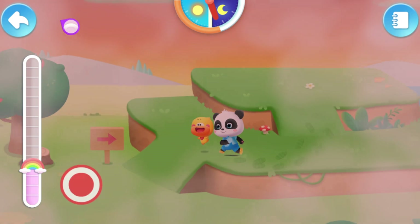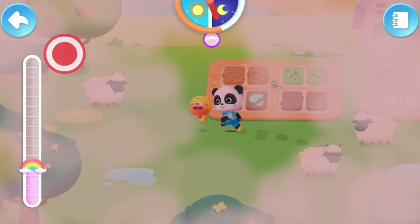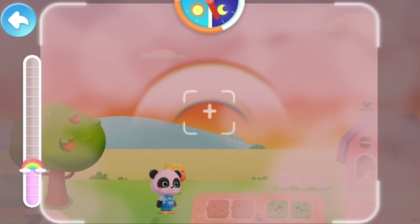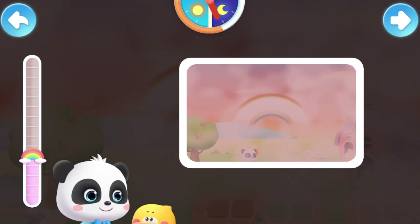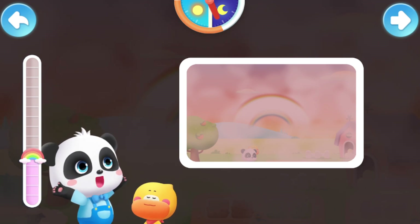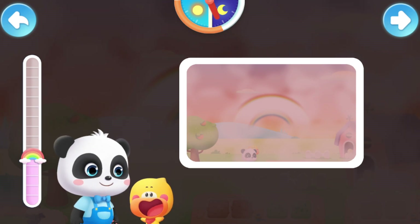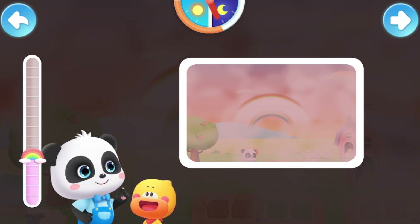It's foggy! You can try to find the fog bow! Fog bows usually appear on foggy days. They look white. A white rainbow! It's magical! Let's go find other rainbows!